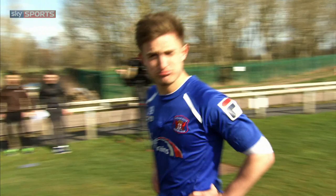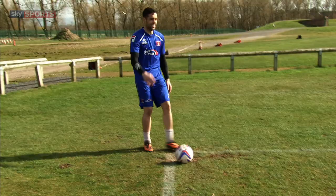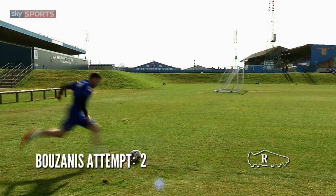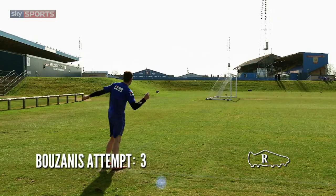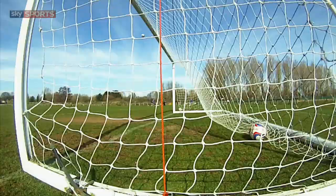Over to you, Dean. Get this in. You've set a new record. Oh, how disappointing, mate. Oh! Whoa! Quick! Oh! Yes! Shhh! Ooh! Well done, Dean.